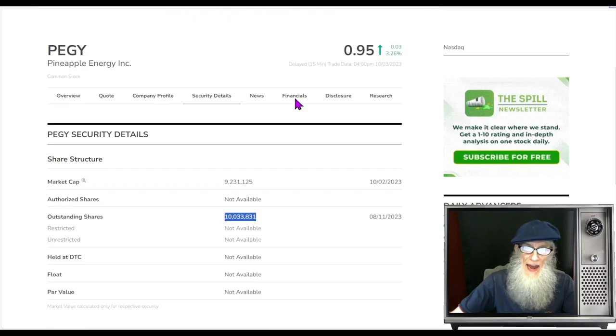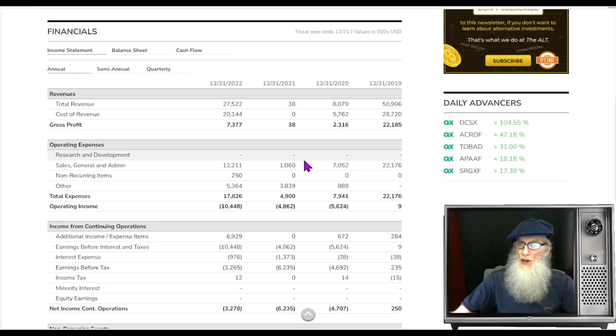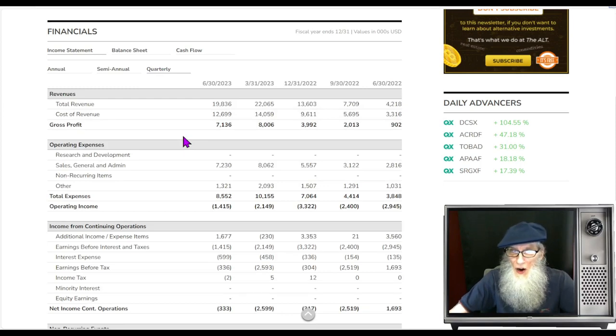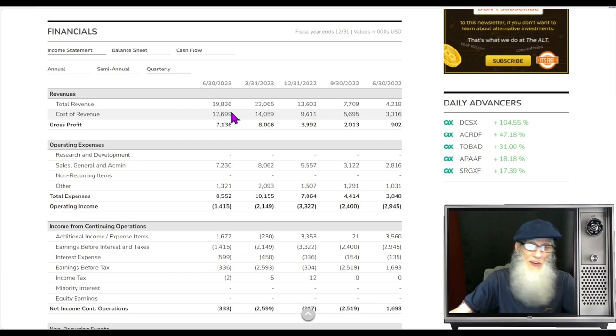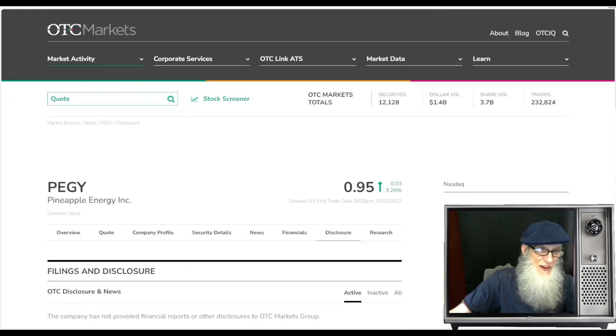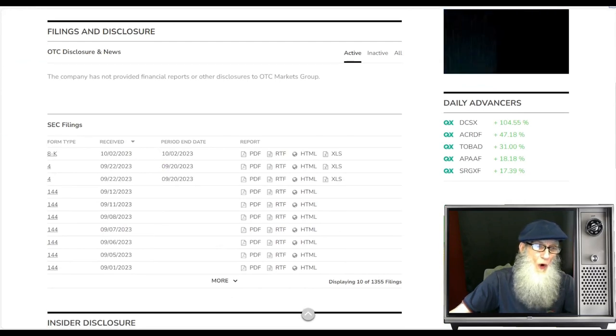Taking a look at the financials for Pineapple Energy — they are all over the place. Back in 2019 they were at 50 million, fell to 8 million, down to 38,800, and now jumped all the way back up to 27 million dollars. Quarterly: she was light a year ago, she's been getting stronger. This last quarter she did 19.8 million dollars and they got to keep over 7 million dollars — so they're doing good business.